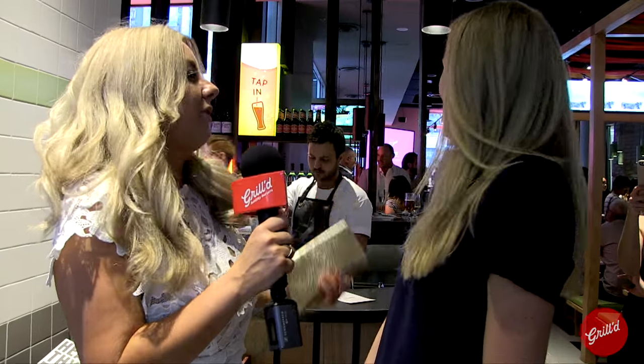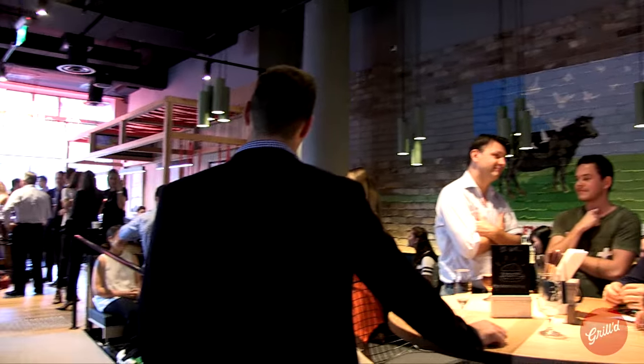Are you enjoying it? What do you love most? I really like the way that they've decked this place out. It's quite different to some of the other burger places and some of the other grilled places. It's got more of a kind of funky restaurant vibe to it than just a takeaway place.